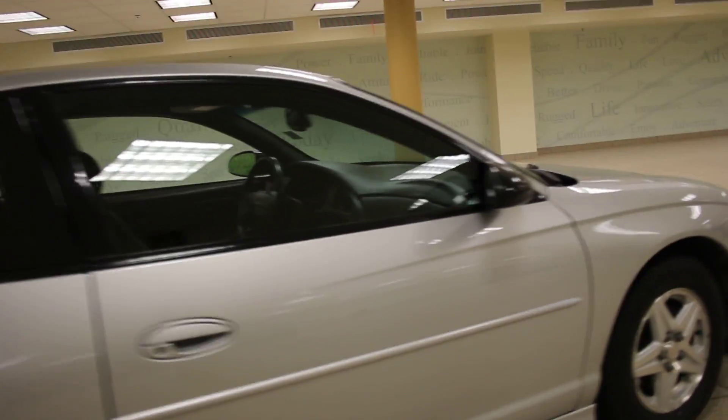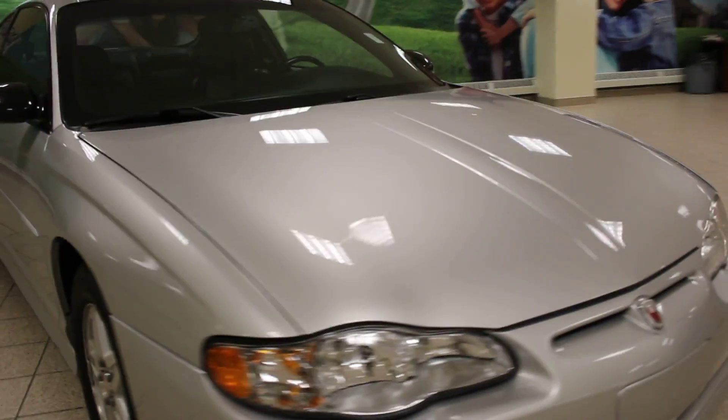Now if you like this Monte Carlo, you can take it out for a test drive. Come give us a visit down here at our dealership location. Thanks for watching.